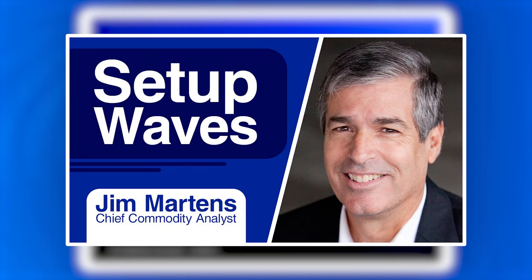Hello, everyone. This is Jim Martens. When we consider the idealized wave progression that R.N. Elliott outlined, that is, a five-wave rally in the direction of the trend — or better said, a five-wave movement in the direction of the trend — followed by a three-wave or corrective movement against the trend,